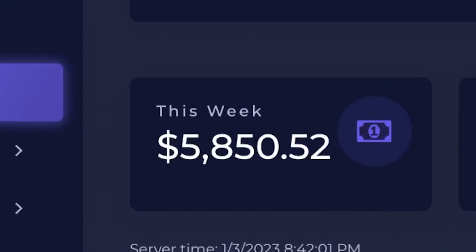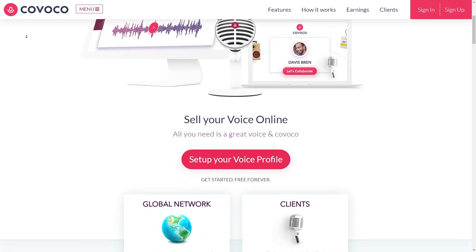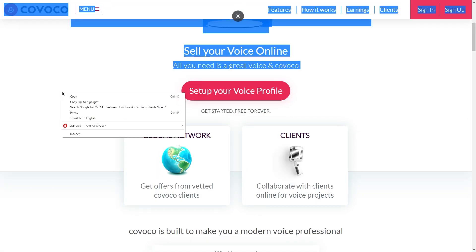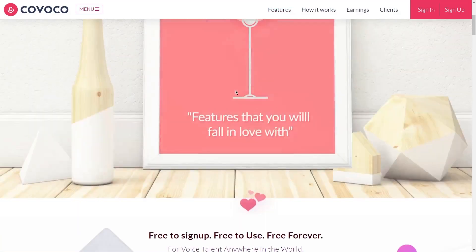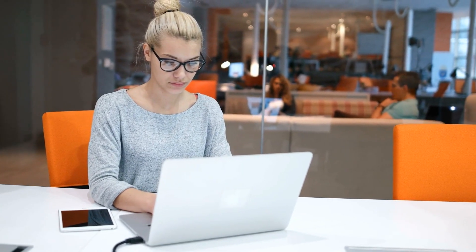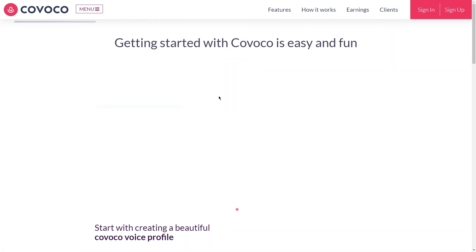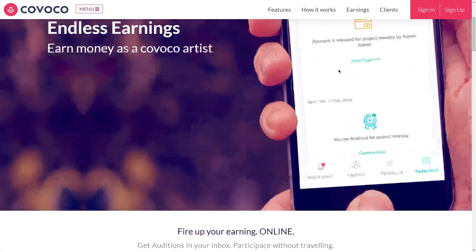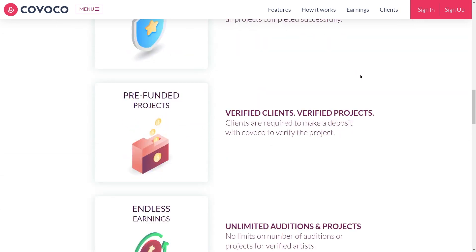Now let's get to the good part — making money. It's an opportunity to showcase your voice talents and connect with clients who need professional voiceovers for various projects. One website where you can sell your services is Covico. It's a platform where businesses can find voiceover artists for their projects. By creating a profile and listing your voiceover services, businesses can browse listings and reach out to you. Covico also offers a feature called Project Walls, which allows you to collaborate with clients in real time, and the platform handles all payment details for you. Once the client has approved the final recording, you'll receive payment directly from Covico, eliminating the need to chase down payments.